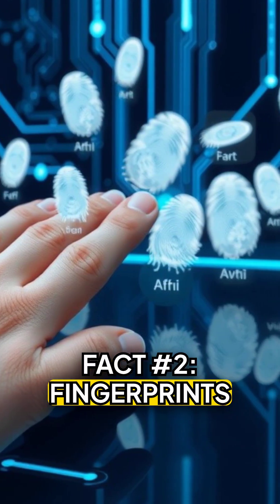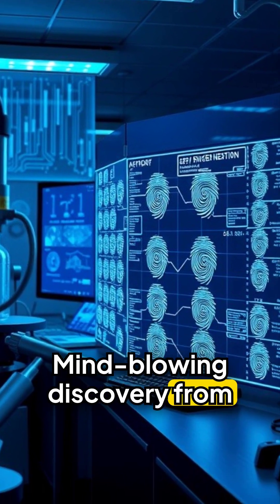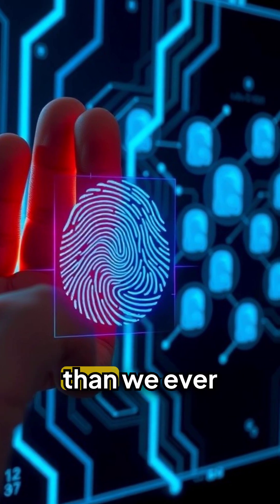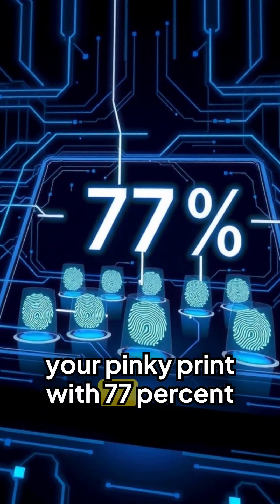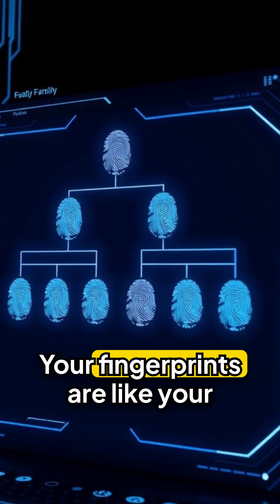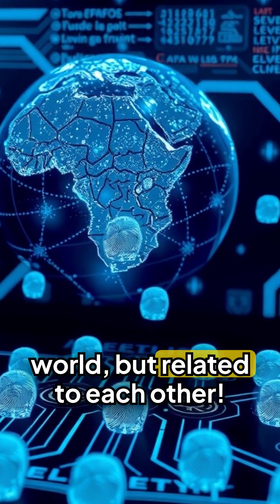Fact number two: fingerprints aren't as unique as we thought. In a mind-blowing 2024 discovery, scientists using AI found that your own fingerprints from different fingers are more similar than we ever knew. AI can now match your thumbprint to your pinky print with 77% accuracy. The ridges at the center of each finger have remarkably similar patterns — your fingerprints are like your personal family: unique to the world, but related to each other.